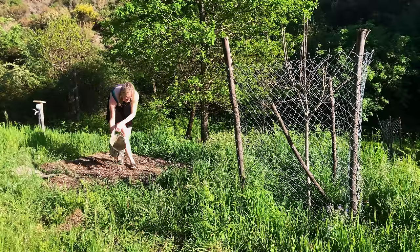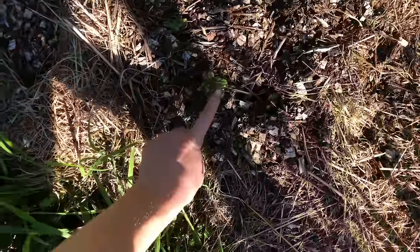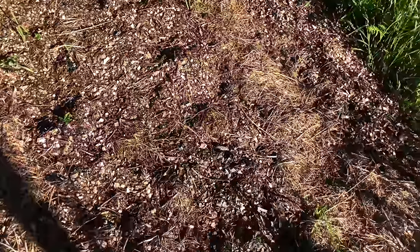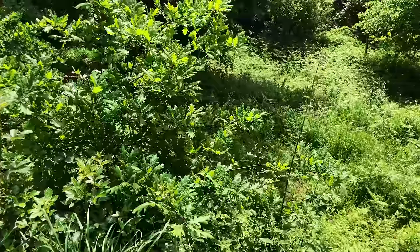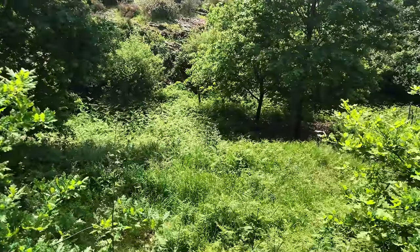Oh, there are potatoes here everywhere! The first potatoes are here! Welcome! Now the other ones seem to be coming up too. Everything is lush and green.